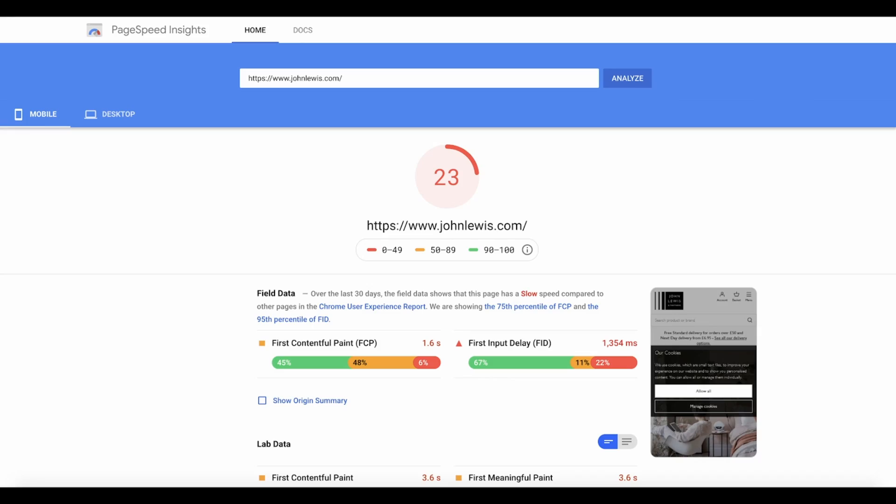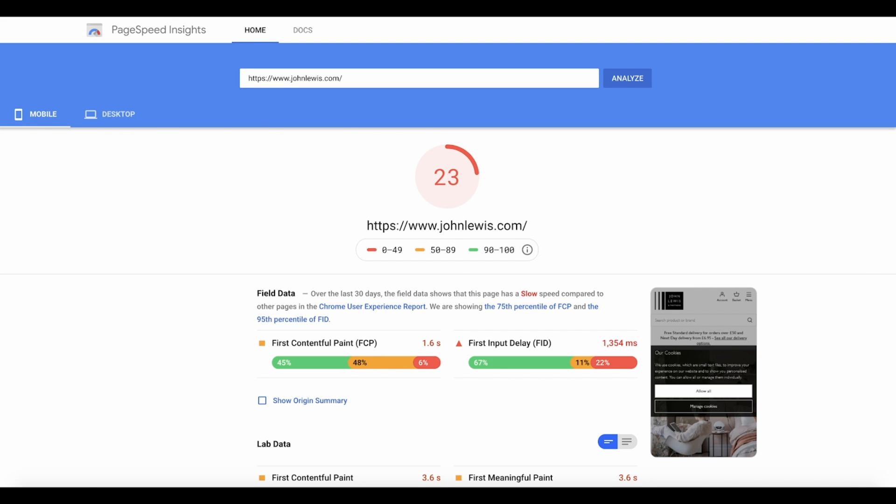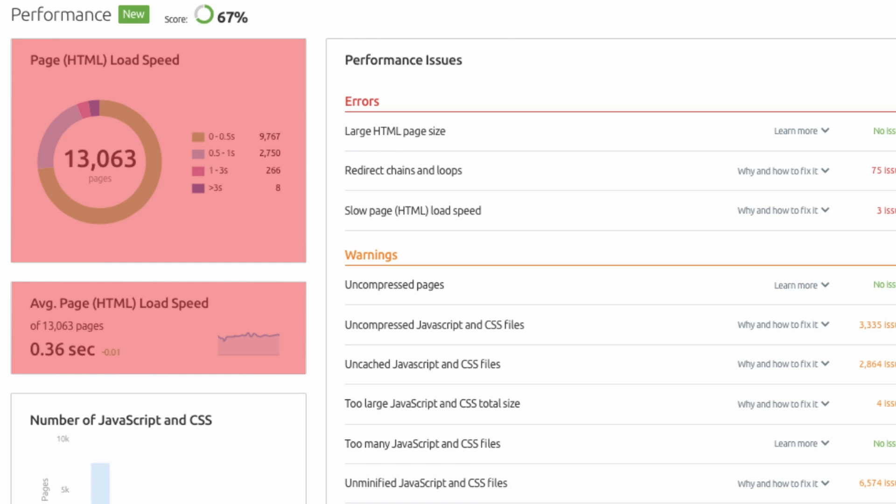Improve your site speed. Slow websites make for poor user experience. In fact, Google has recently confirmed an upcoming page experience update for 2021 that is said to place an even greater focus upon user experience as a ranking factor. You need to make sure your site loads quickly. You will find slow-loading pages flagged when you run a crawl using SEMrush's Site Audit tool, and you can also gain more specific insights using Google's PageSpeed Insights tool.